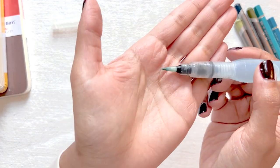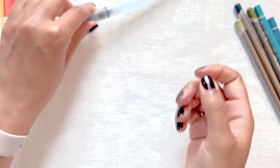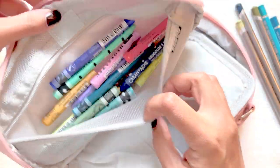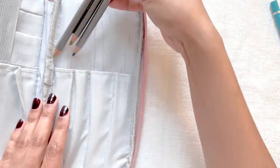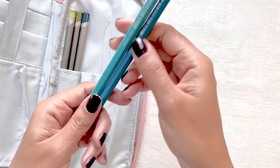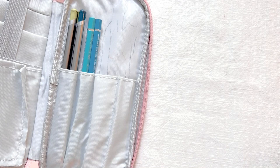I also packed a water brush to rewet my water-soluble pencils like the Derwent Graphite Tints and Faber-Castell watercolor pencils. I packed all my pencils and brushes as well as crayons into a pink case, and my brush and acrylic markers were packed in a separate bag.